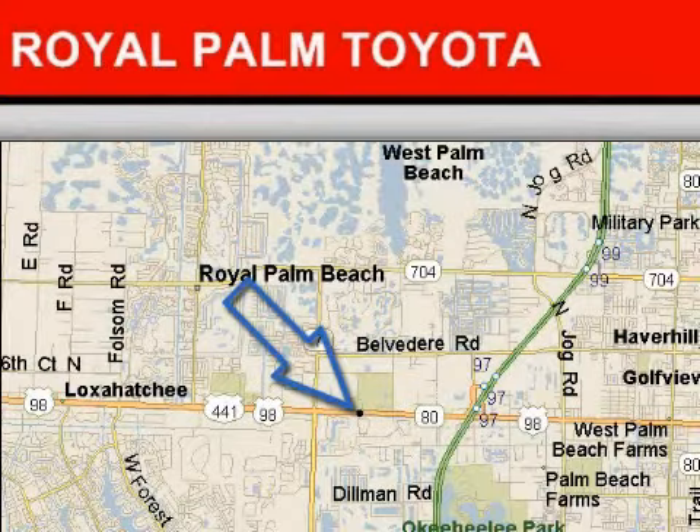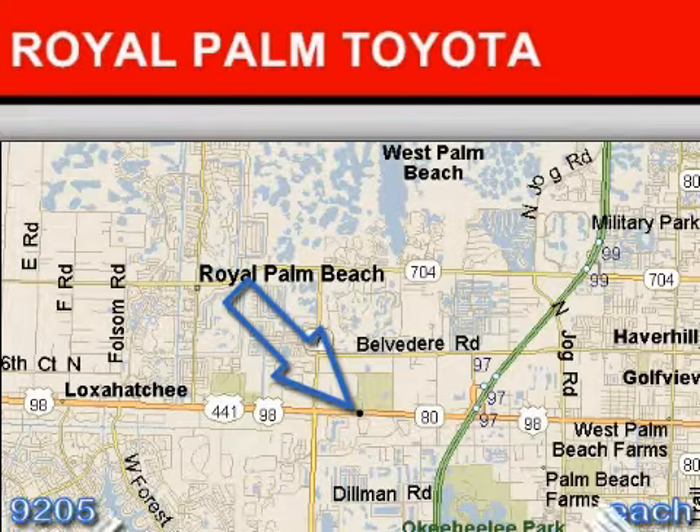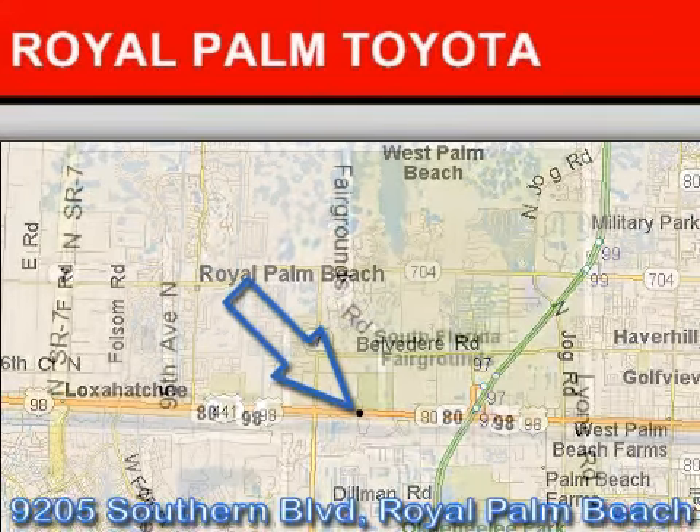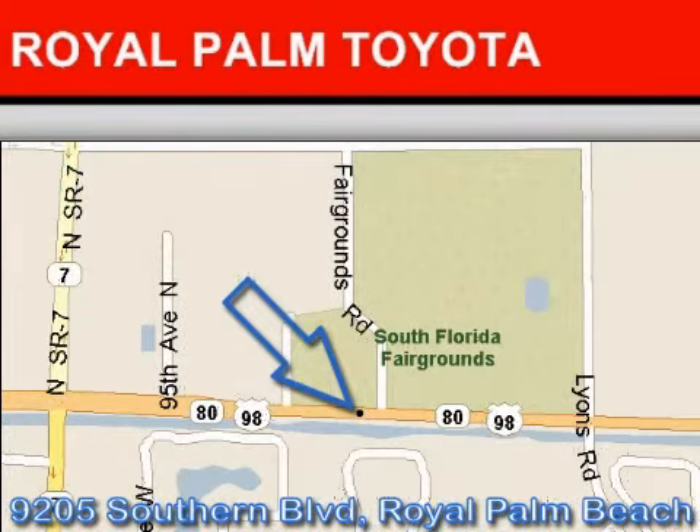Royal Palm Toyota is located at 9205 Southern Boulevard, Royal Palm Beach, Florida. Our goal is to exceed all of your expectations to ensure that you'll return for future visits. We hope to see you soon.